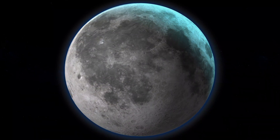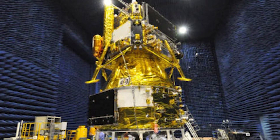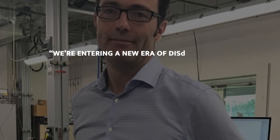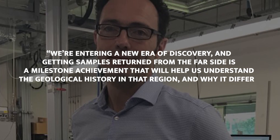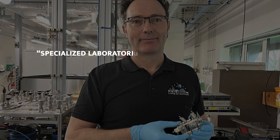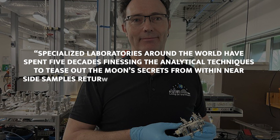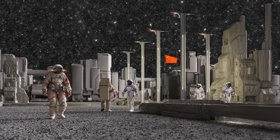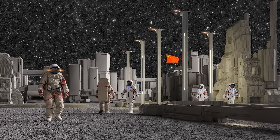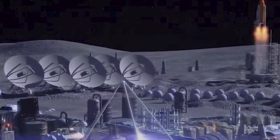As we look to the future, it's clear the moon holds many secrets waiting to be uncovered. Chang'e 6 is a crucial step in that journey, bringing us closer to understanding our celestial neighbor. Dr. Simon Barber, a senior researcher at the Open University, said we're entering a new era of discovery — getting samples from the far side is a milestone that will help us understand the geological history there and why it differs so markedly from the nearside. Specialized laboratories have spent five decades refining analytical techniques to tease out the moon's secrets from nearside Apollo and Luna samples. Establishing a sustainable human presence on the moon could serve as a stepping stone to Mars and beyond, making the moon a hub for scientific research and technological development that benefits mankind.